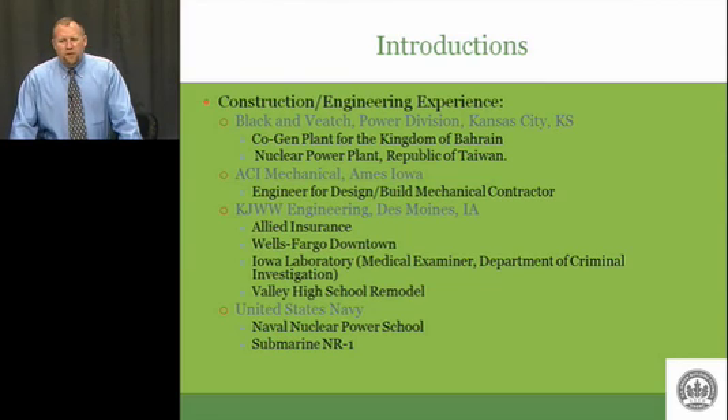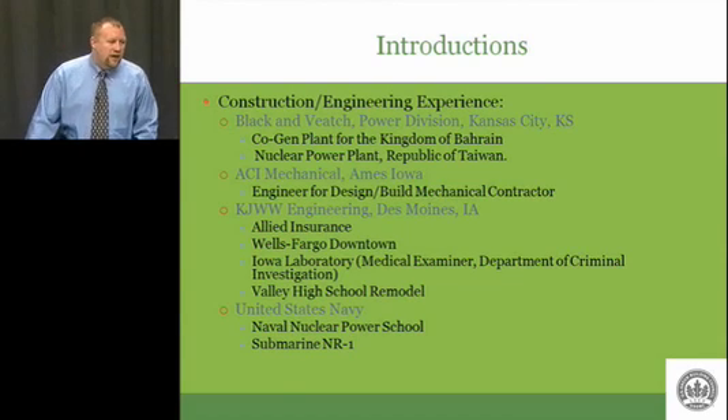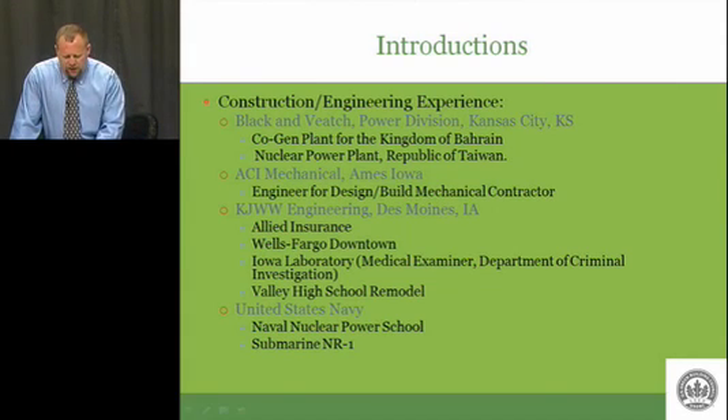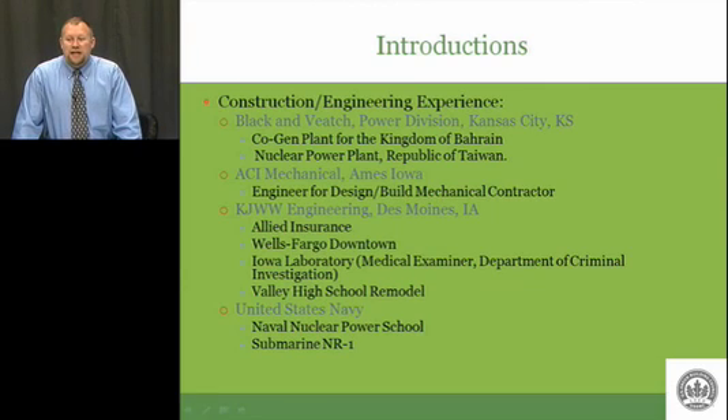The Iowa Labs was one of the first buildings, if not the first, to attempt to go for any level of LEED certification. We started design work on that back in 2001, so it was fairly early in the LEED process. LEED was originally developed by the U.S. Green Building Council in 1993, but it was several years before it made its way off the coast, shall we say, and into the heartland.